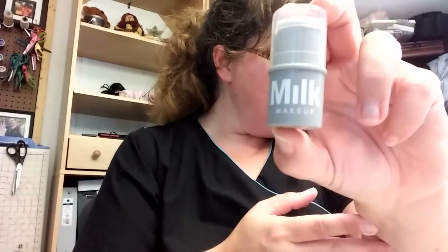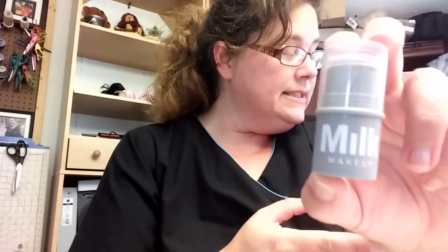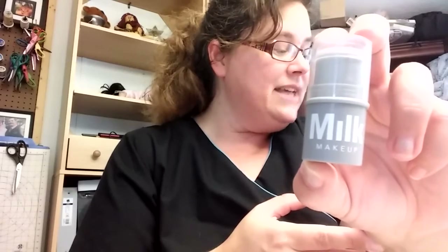Let's just go right into it. The first thing we have is Milk Makeup - seems like I've seen this before. Lip and Cheek Perk, full size, $24. This lip and cheek stick with milk melt technology melts on contact with body heat for sheer buildability, fuss-free color that you can apply even with your eyes closed.